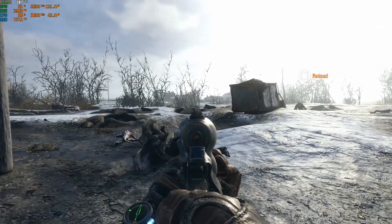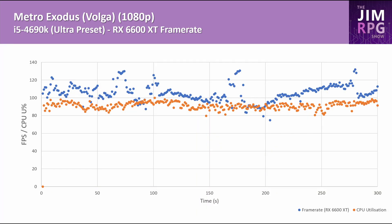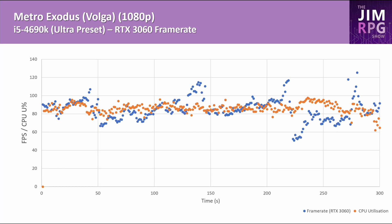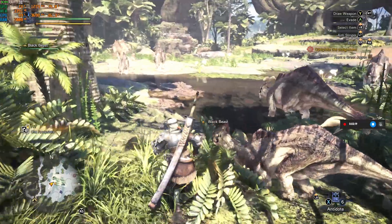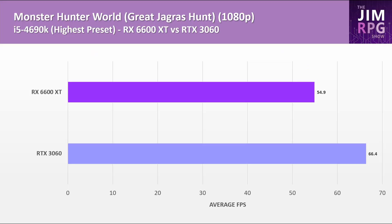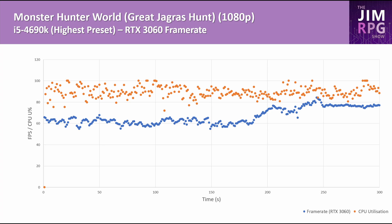Despite Metro Exodus being an Nvidia-sponsored title, it performs well on both GPUs and the RX 6600 XT performs 25% better than the RTX 3060. The performance is generally pretty good on both cards, though there are some big drops, but the framerate is high enough that it's not really noticeable. Monster Hunter World performs better on the RTX 3060, though there was a section with the RX 6600 XT for the first 100 seconds where CPU utilization was 100%, which could explain the lower framerate — so just bear that in mind.